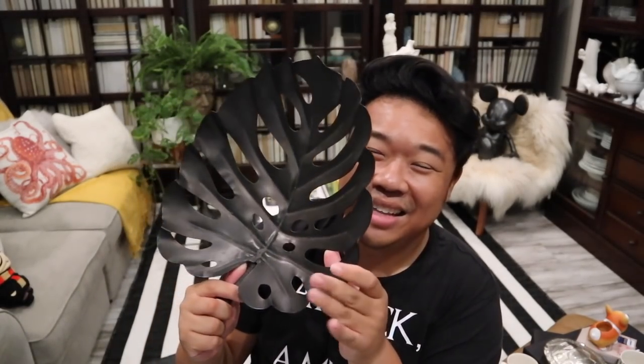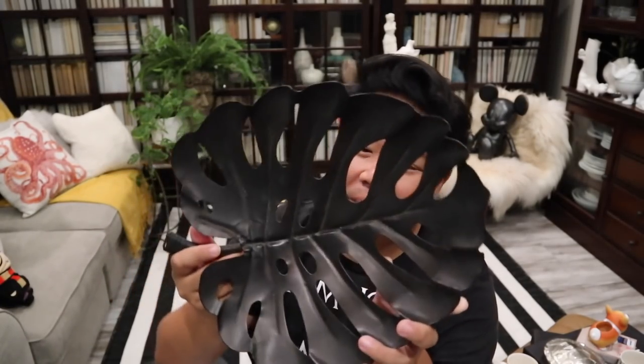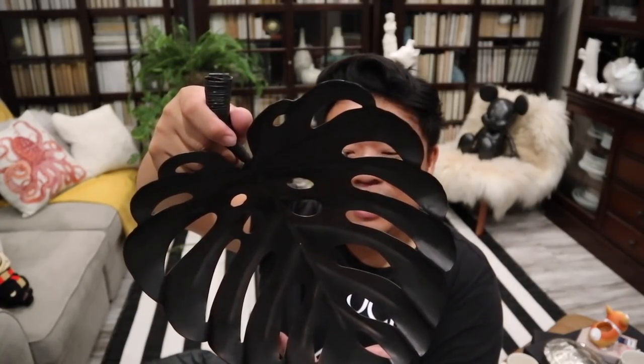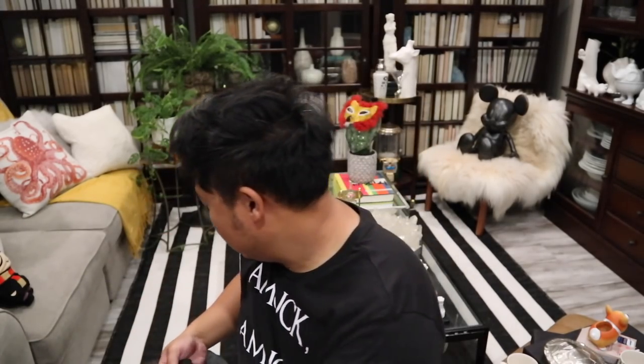I thought this was so cool — obviously I'm Monstera leaf obsessed. I had two Monstera leaf things in this haul. This is a cool metal Monstera leaf decorative piece. Unfortunately it's only for indoor decorative use. I think it was from Kohl's for $35 because there's a sticker on the back that I didn't even notice before. Isn't this cute? I'm really excited about this.